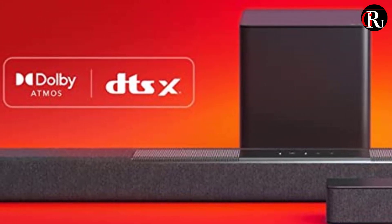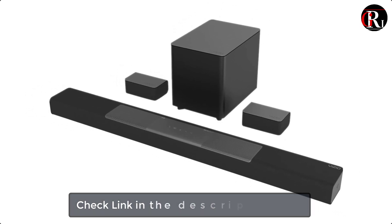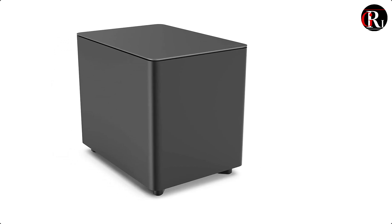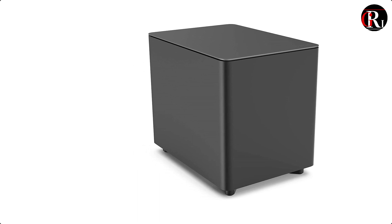Its 11 high-performance speakers with separate tweeters and woofers include two up-firing speakers that reflect cinema-quality overhead audio off your ceiling to deliver lifelike 3D surround sound that complements today's 4K picture quality. A dedicated center speaker assures crisp, clear dialogue, while a pair of discrete surround speakers plus a mighty 6-inch wireless subwoofer fill any room.